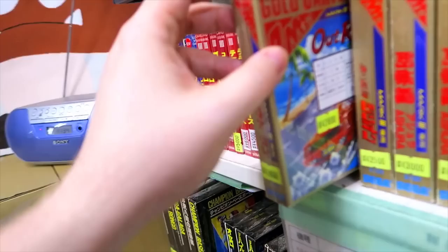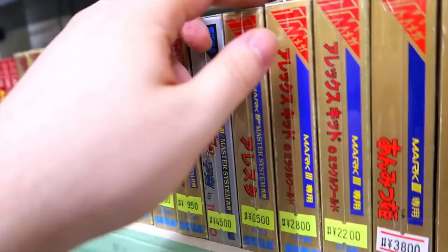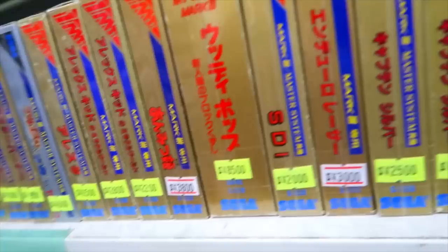These gold cartridges for the Master System and Mark III — there's OutRun and other things like that, very cool. It's nice that they have so many boxed ones as well. Alest — the original Alest shooting game, I guess by Compile — so that's very cool.